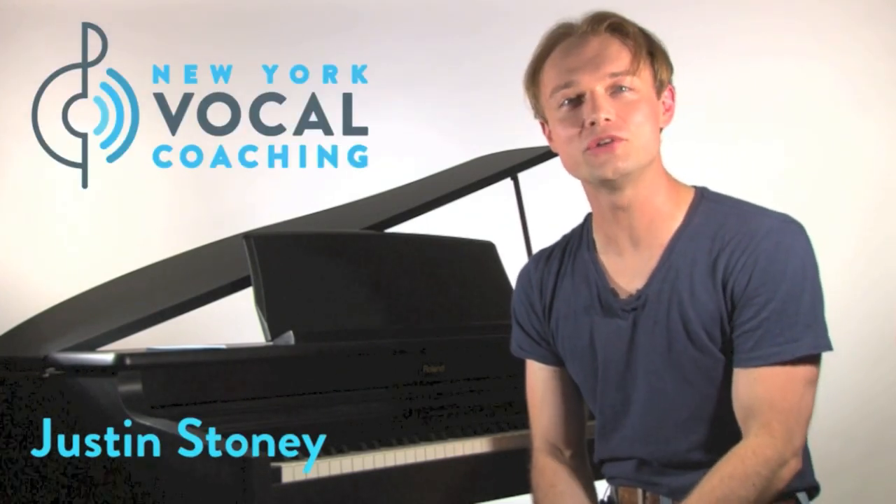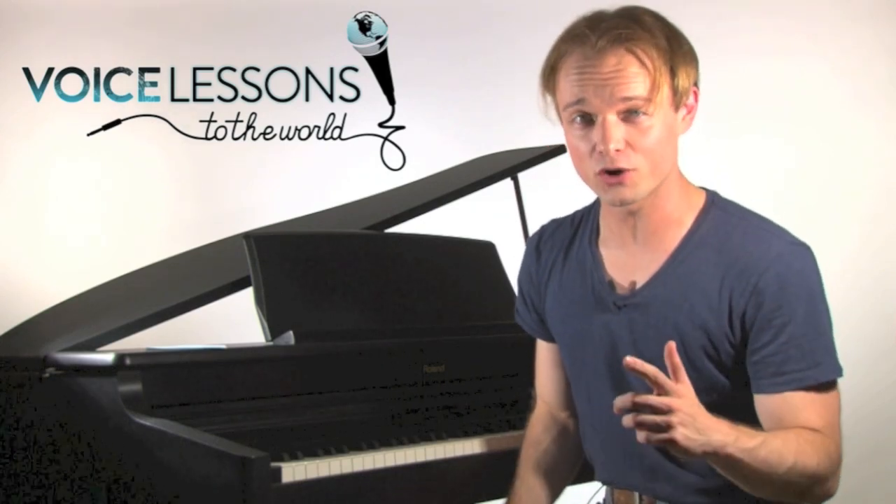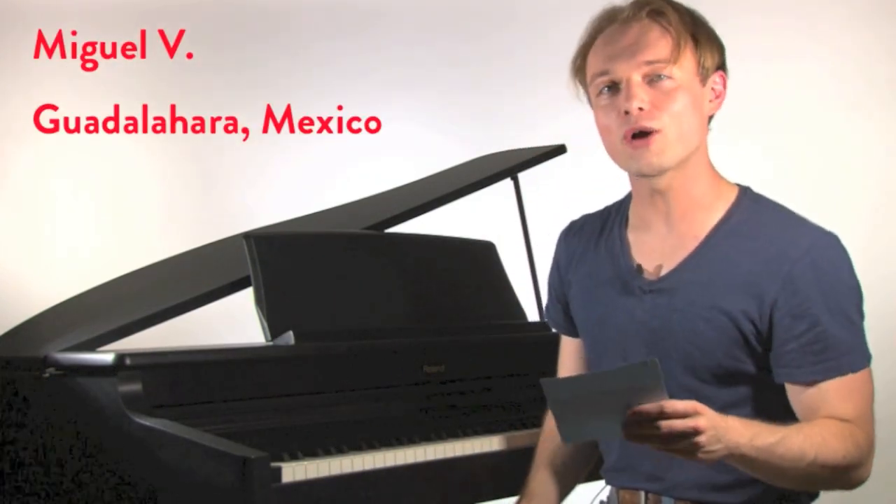Hi, everybody. My name is Justin Stoney and I'm the founder of New York Vocal Coaching here in New York City. Welcome to Episode 30 of Voice Lessons to the World, the show where we want to help you guys as singers by answering your questions from all over. Our question for this week comes from Miguel V in Guadalajara, Mexico.